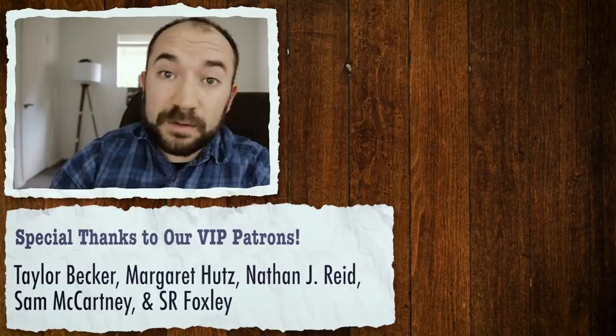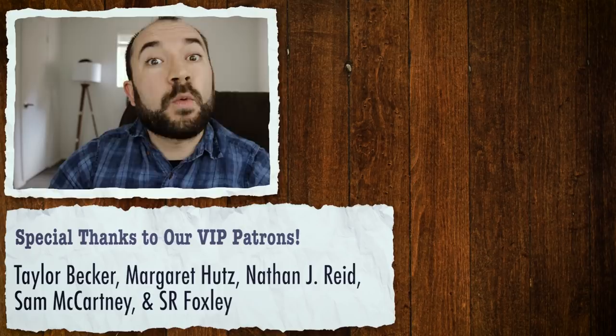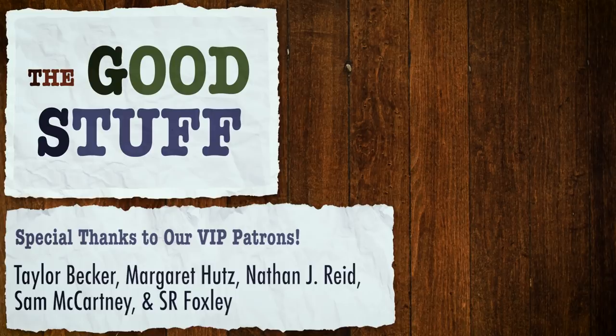Without Patreon, there would be no Good Stuff. So if you'd like us to keep returning like a hypothetical woolly mammoth clone, consider going to our Patreon page and supporting the show. Thanks for watching — we'll see you next time.